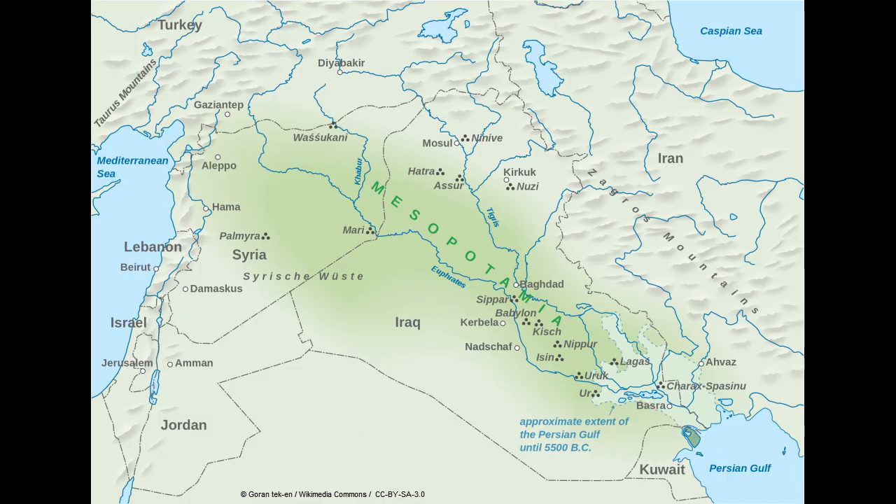Both rivers unite and empty into the Persian Gulf. Rolling plains are very common in the areas between the two rivers. The northern part is much hillier, eventually turning into mountains. Southern Mesopotamia consists of lowland marshes along with fertile plains and mild deserts. It is the two rivers that made ancient Mesopotamia into what it ultimately became — the cradle of civilization.